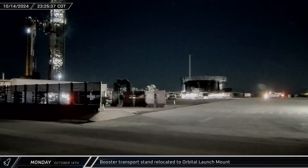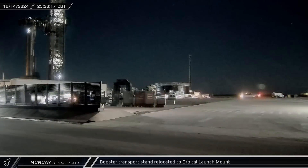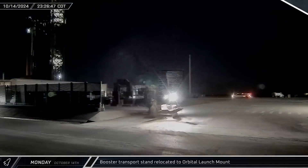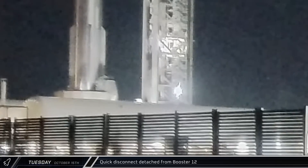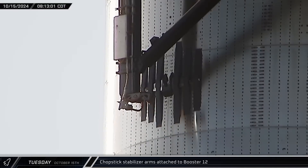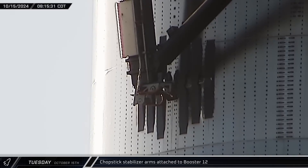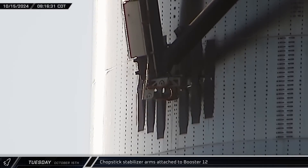Shortly before midnight, the booster transport stand was placed next to the orbital launch mount to take Booster 12 back to Star Factory. On Tuesday morning, the quick disconnect panel was retracted, severing the connection between the return booster and the ground support infrastructure. The chopstick stabilizer pins were brought to the contact hard points on the side of the booster to hold the stage steady for placement on the transport stand.